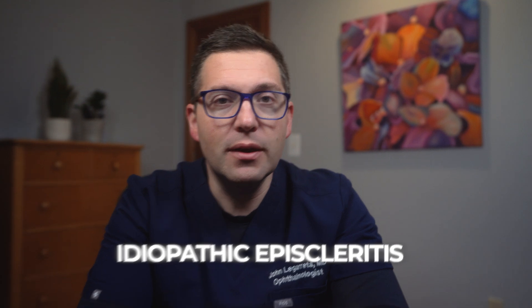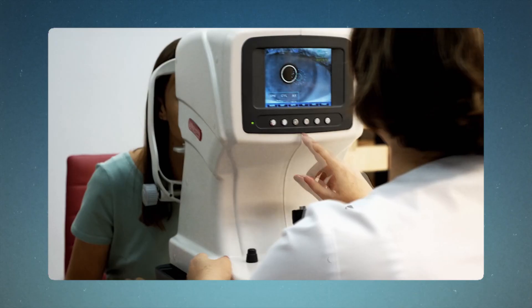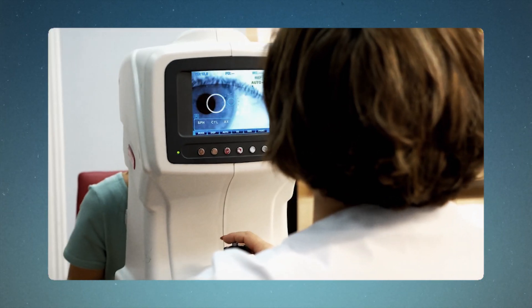There's even an interesting connection with relapsing polychondritis, where 59% of patients experience either episcleritis or scleritis. In many cases, doctors don't pinpoint an exact cause — what we call idiopathic episcleritis. It could be triggered by stress, hormonal changes, or other factors we don't fully understand yet. There have even been reports of episcleritis being the first sign of COVID-19 infection, showing how our eyes can sometimes be early indicators of health issues. The strong association with autoimmune conditions suggests there might be a genetic component, so if you have a family history of autoimmune diseases, it might be worth keeping an eye out for symptoms of episcleritis.